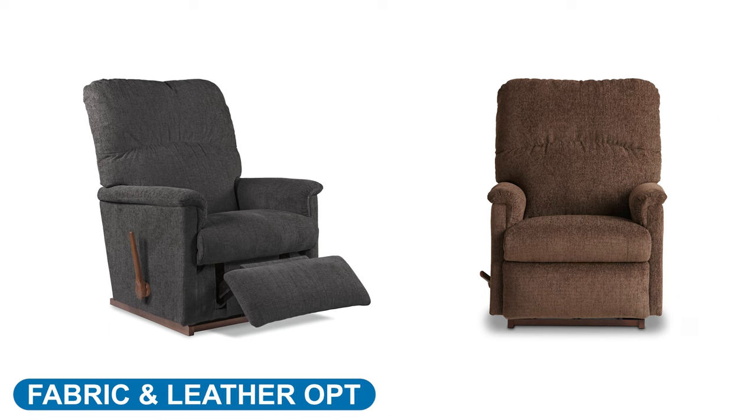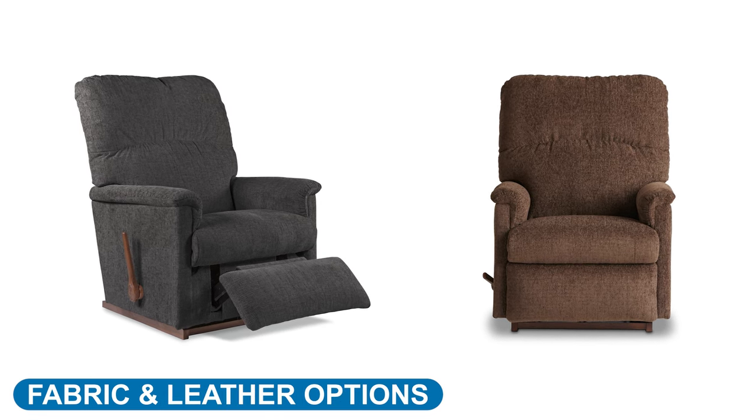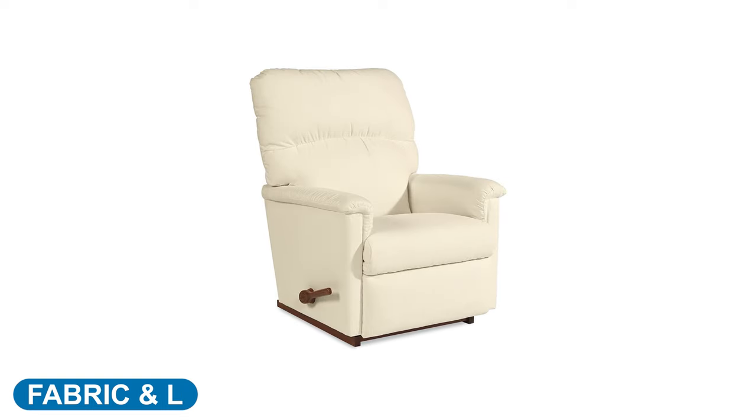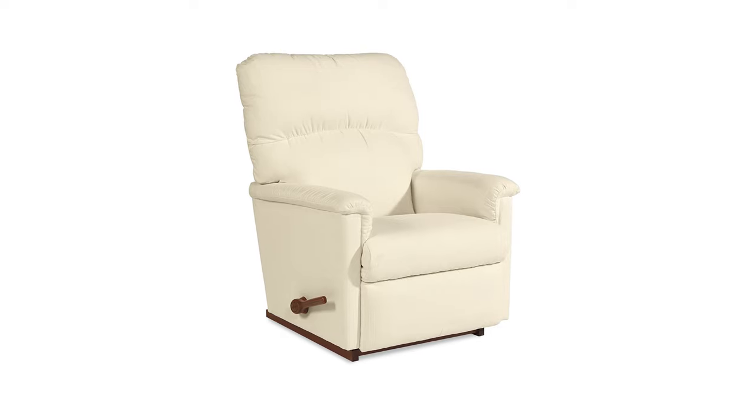The Collage Recliner has eight select fabric covers in two different textures to complement its unique frame. The Collage's leather options are limited to only recycled or faux leather. Select fabrics are included in the starting price of the Collage Recliner. Non-select fabrics or leathers will incur an additional cost.